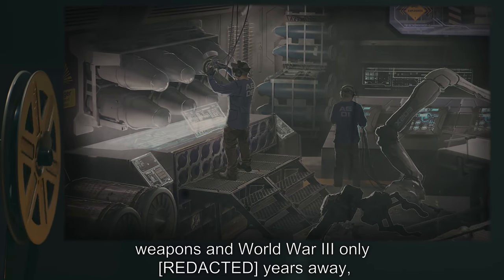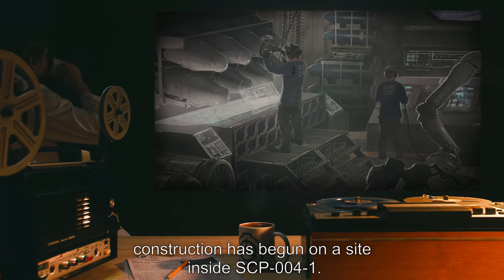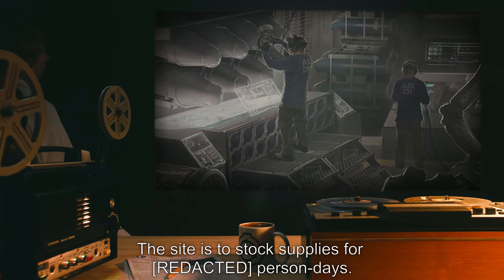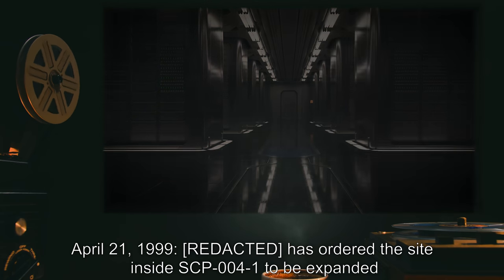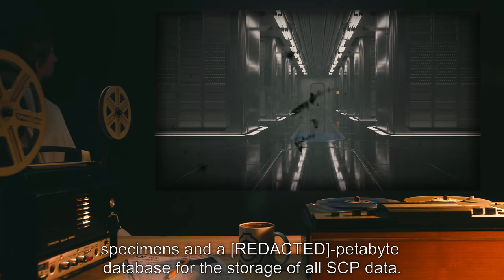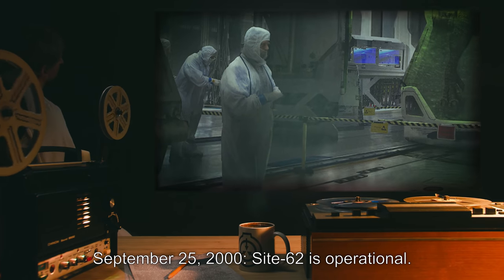Records suggest that both SCP-004-CAS-01 and CAS-02 used SCP-004. March 21st, 1999: with the massive proliferation of nuclear weapons and World War 3 only years away, construction has begun on a site inside SCP-004-1. The site is to stock supplies. April 21st, 1999: orders are given to expand the site inside SCP-004-1 to include emergency storage for all mobile SCP specimens and a petabyte database for the storage of all SCP data. The facility is now referred to as Site 62.